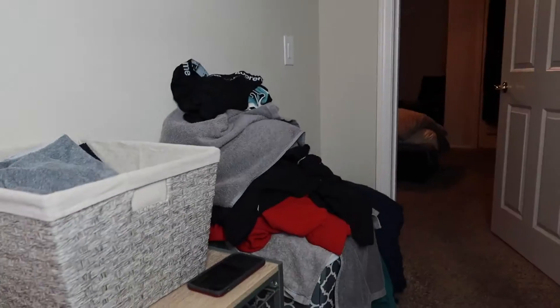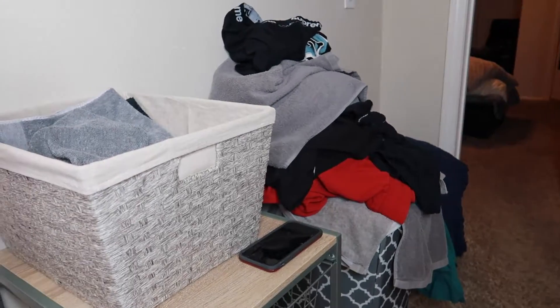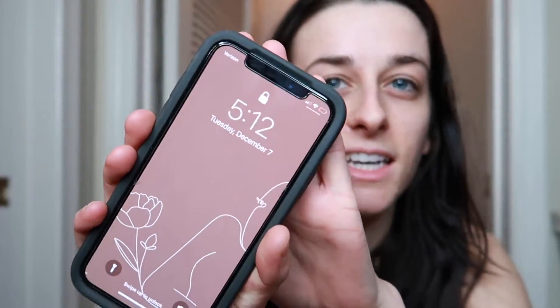As you guys can see, I have a whole pile of laundry waiting just to show you guys how bad it is and how we can knock it all down. It's currently 5:12, so we are getting a very late start today. That's okay because I'm not new to this.